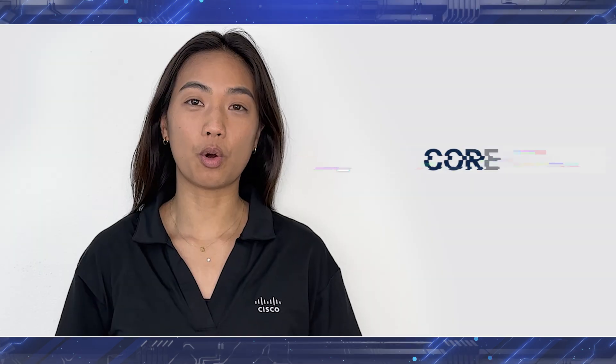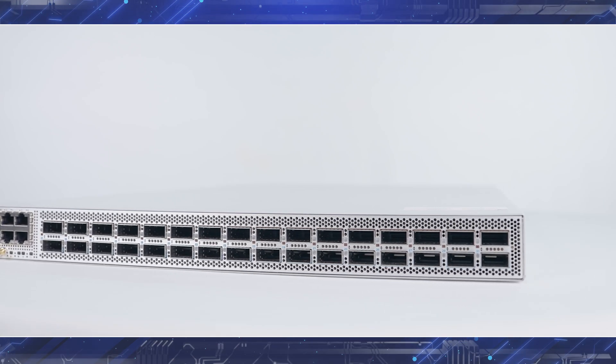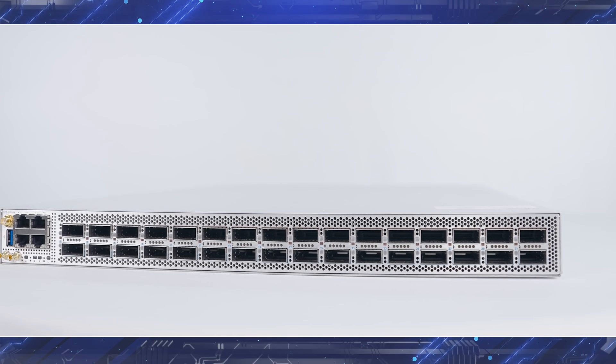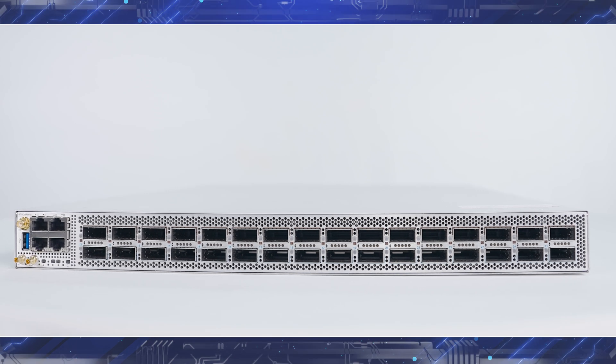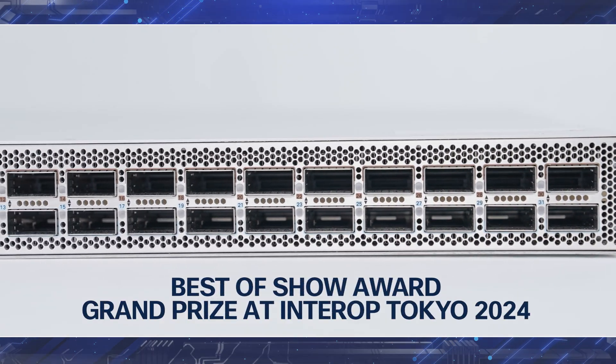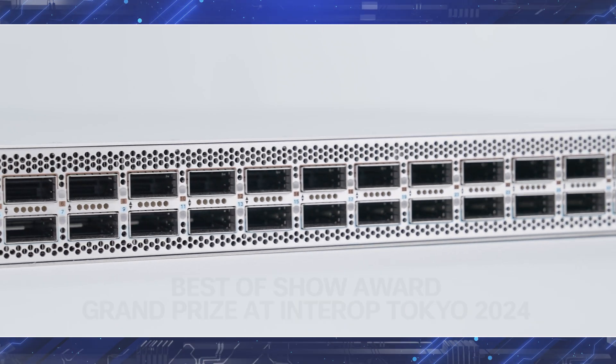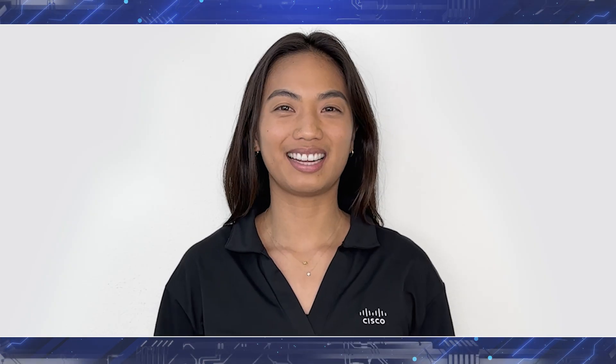The 8711-32FHM has wide applicability and can be deployed across multiple use cases in core, aggregation, and peering in service provider and cloud networks. Today, we're proud to announce that the Cisco 8711-32FHM has won the Best In-Show Grand Prize Award at Interop Tokyo 2024, in the Carrier and Internet Service Provider category. What can we say? It's a class apart.